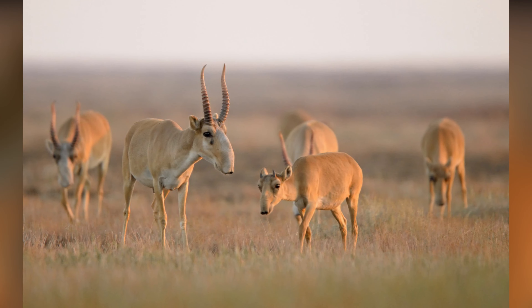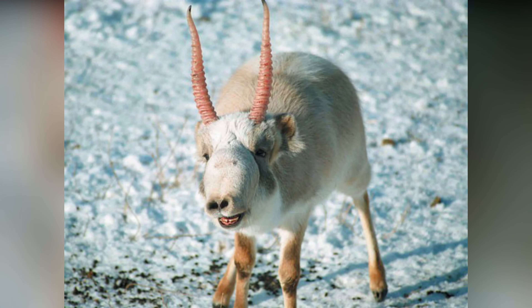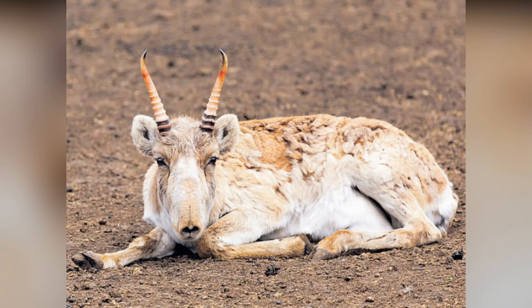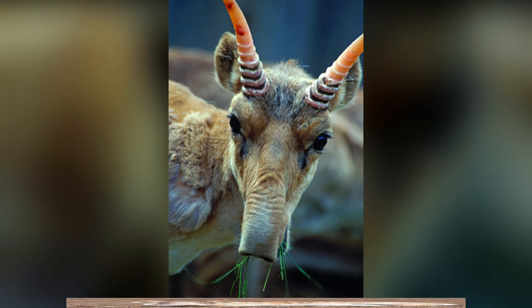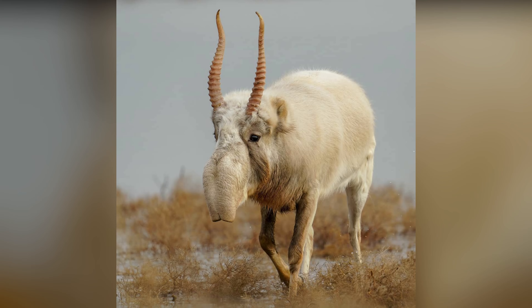They are known for their unusual, tubular noses, which are designed to help filter out dust and warm up cold air before it enters their lungs during the harsh winters of their habitat. Saiga antelopes have a stocky build, with a humped shoulder and thick, woolly fur that helps them survive the frigid temperatures of their environment.